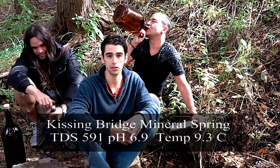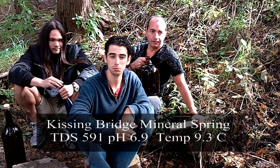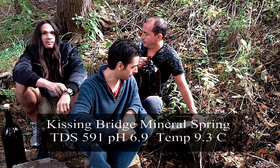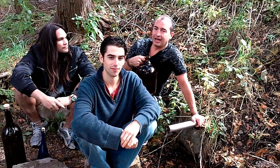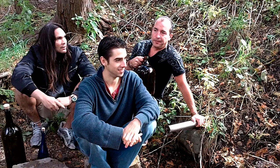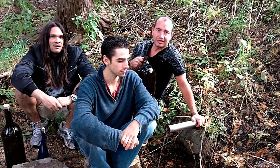It's got an earthy taste because of the minerals, but it wouldn't be an everyday type of water. You might water some plants with it at home, use it to bathe in, or wash someone's face with. It tastes different than anything else in the area. With a TDS of around 590, the EPA considers anything over 500 unsafe to drink — but then again, these are people telling you to drink tap water, so take that with a grain of salt.